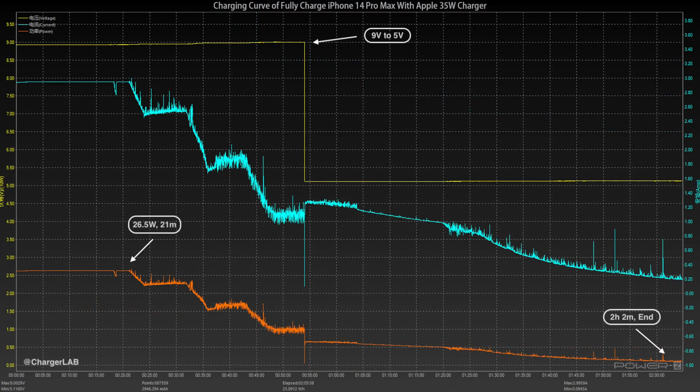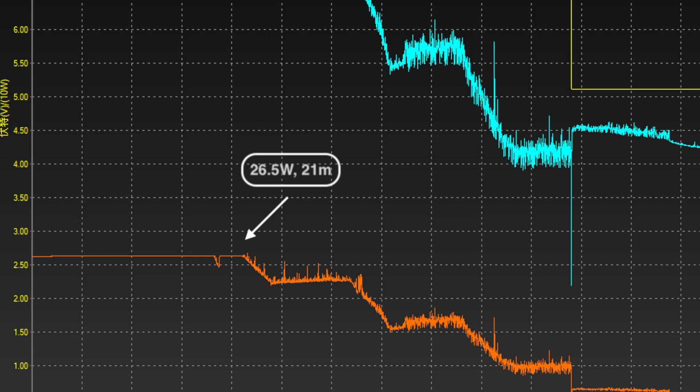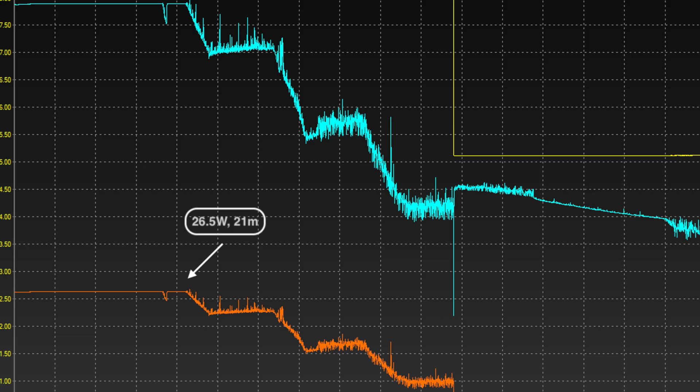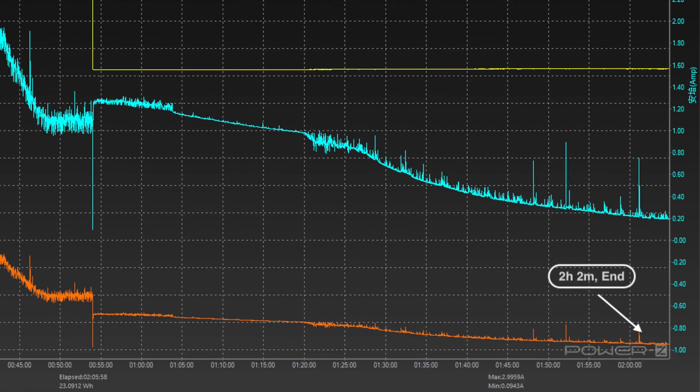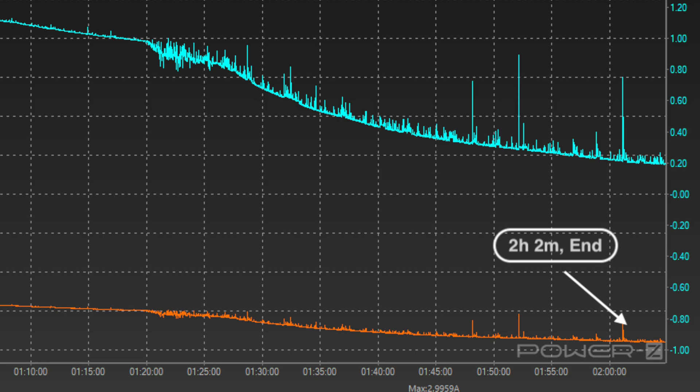Next, let's look at the 35W charger. The charging power is pretty stable initially, with a peak of about 26.5W. It then fluctuates with the current before gradually dropping to almost zero. It takes 2 hours and 2 minutes to fully charge.